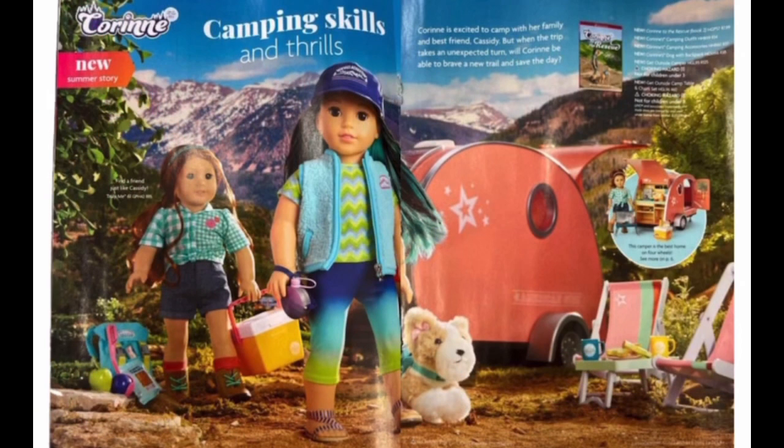This is another page of the new catalog. Here you can see her new camping outfit, which is going to retail at $34. And there's also a camping accessory set for $37. I really like Corinne's camping outfit — a lot of these pieces would look great on a boy doll, too. A bunch of items on this page are not part of Corinne's collection, but they go really great with her summer story — like the camper, the camping chair set, and also a new camping outfit. Now we know the price for the camper: it's $332. I think it's a decent price for such a big set, especially compared to Joss' surf bus. We know the camper comes with a bunch of electric features — I showed them all in one of my previous videos, you can check it out. I'll put the link in the description.